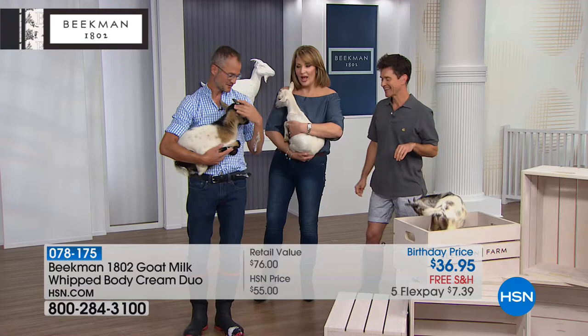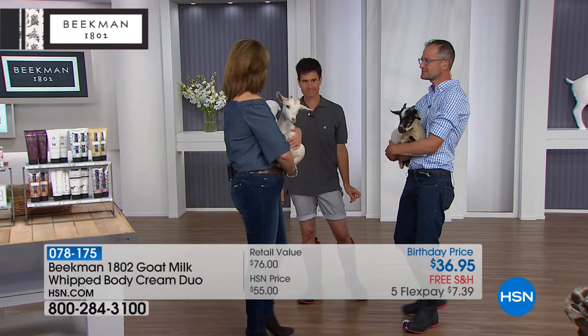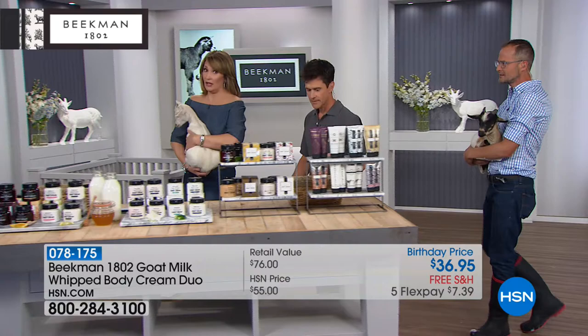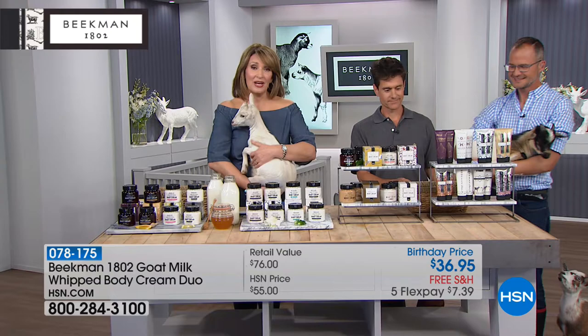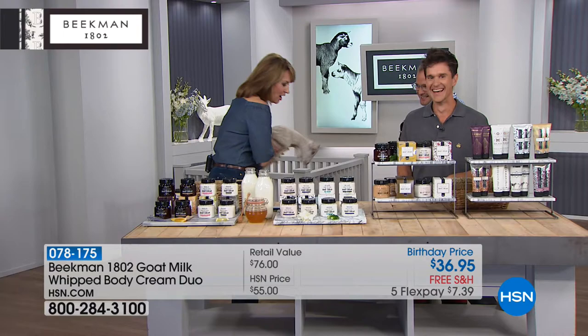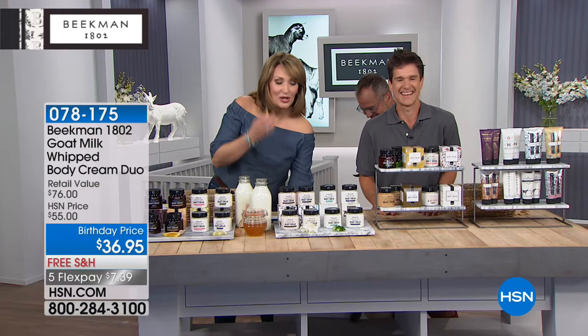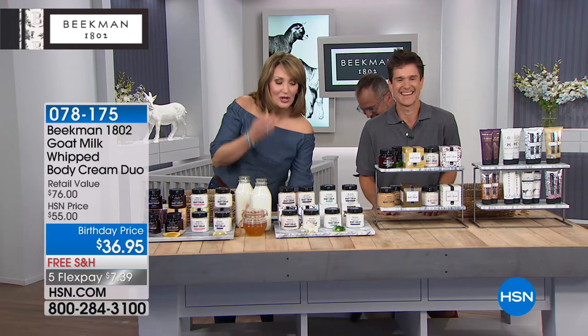We have sold more than 10,000 of today's special. If you're thinking about ordering, there are only about 13,000 left for single shipment. I would order it now — please use Express Ordering as we are extremely busy. We're getting lots of new customers and new neighbors tonight. The number one selling product in the line is the soap, and the second most popular is the whipped body cream.